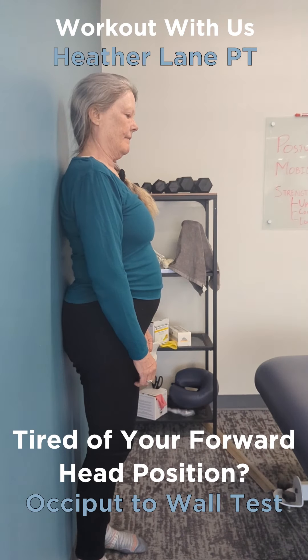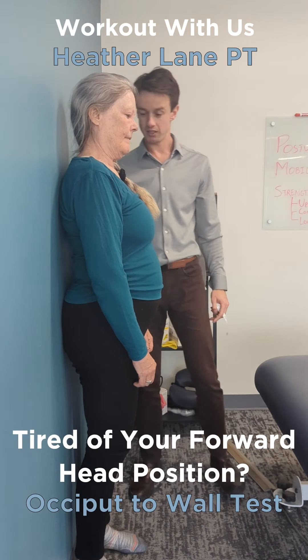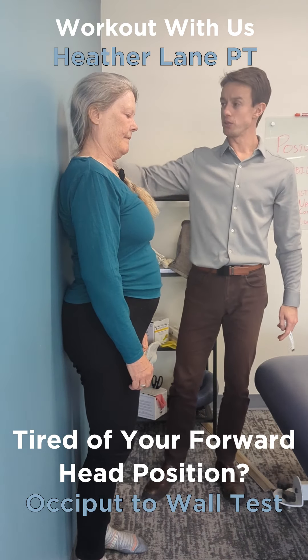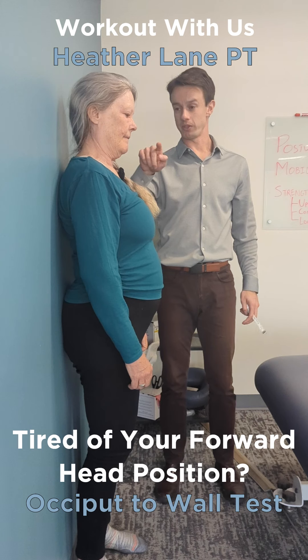This is called the occiput to wall test. We're going to have your heels against the back, your butt against the wall, your shoulders against the wall, and then I want you to keep your ear in line with your nose.